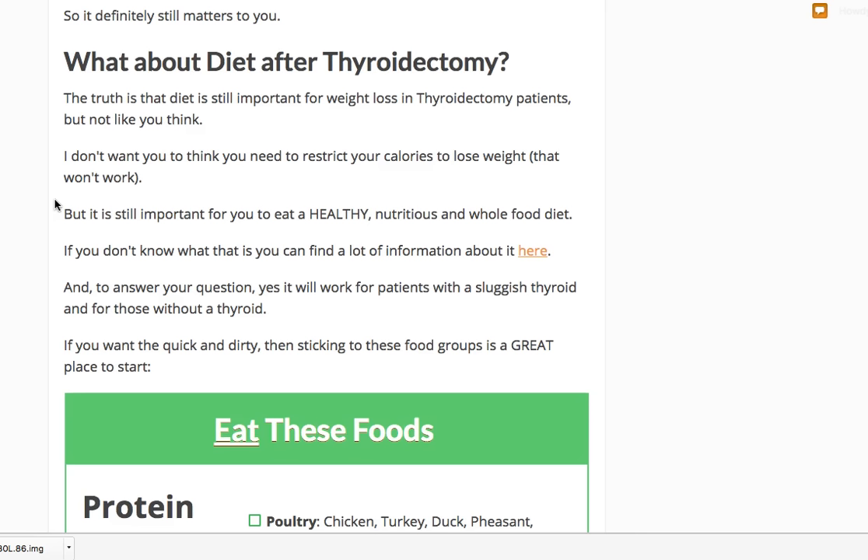If you've had your thyroid taken out, you're in a very special category. For now, you're going to have to accept that science is not going to be able to completely fix your thyroid to make it function like it did when you had a normal one. That means you're going to have to be very in tune with your diet and the things that are within your control.